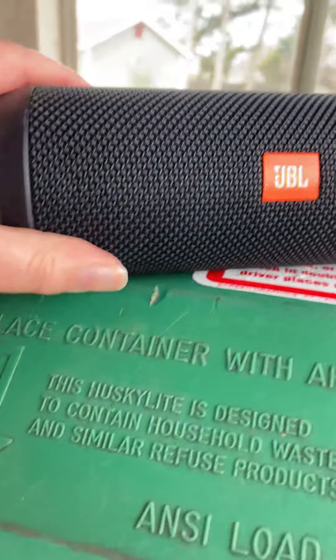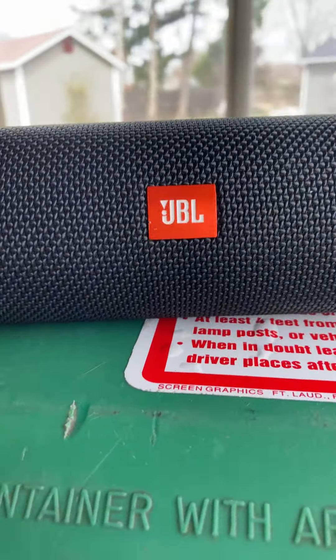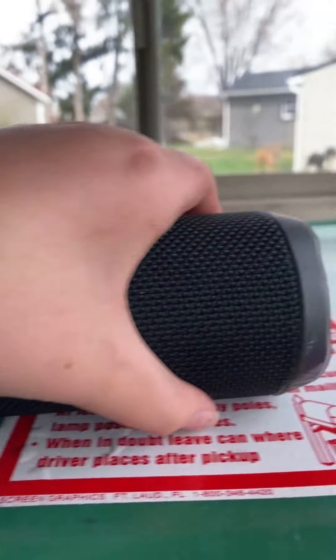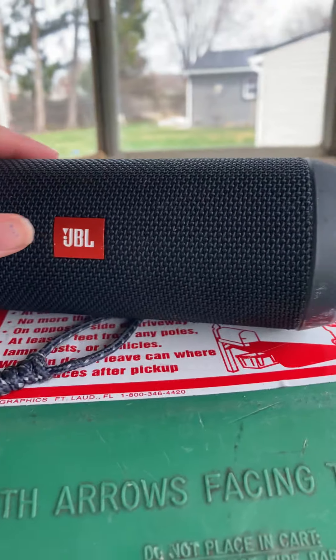Do you guys want to see Tyler's speaker? This is what it looks like — it's a JBL waterproof speaker. This isn't sponsored, but yeah, here's the base of it. This is how you turn it on and stuff. It's a JBL, not sponsored, and it's waterproof. I probably already mentioned that, but whatever.